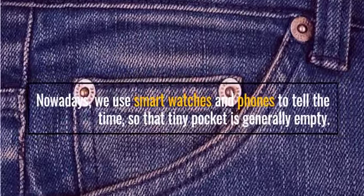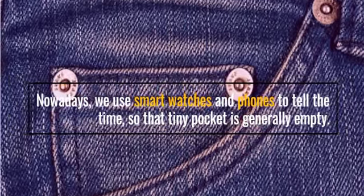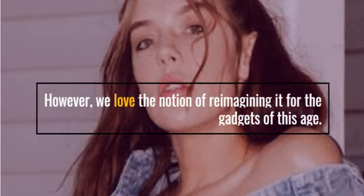Nowadays, we use smart watches and phones to tell the time, so that tiny pocket is generally empty. However, we love the notion of re-imagining it for the gadgets of this age.